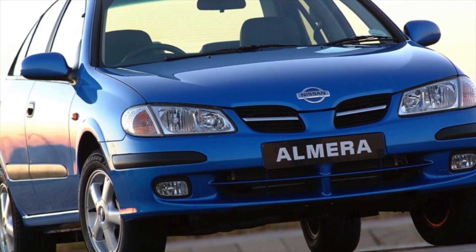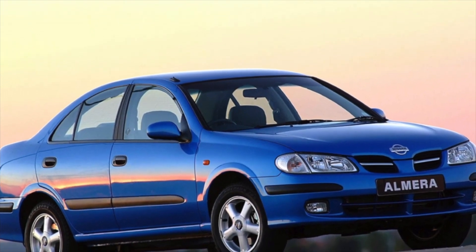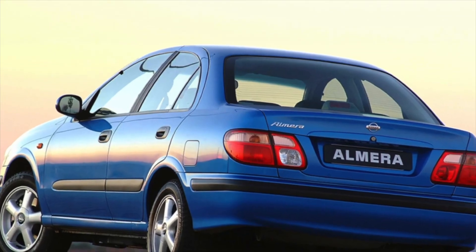Despite the fact that the body metal is of good quality, nevertheless, on cars older than seven years, corrosion is a common occurrence, especially for cars that are operated in large cities, where in winter the road is abundantly sprinkled with reagents.